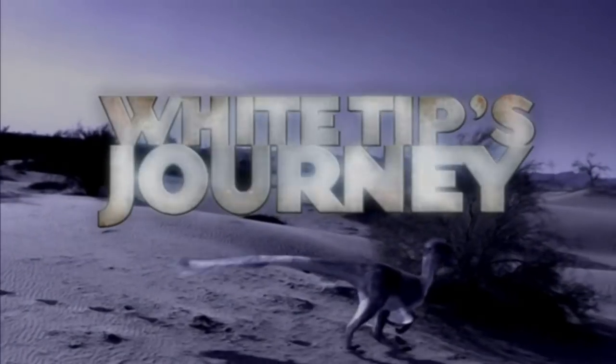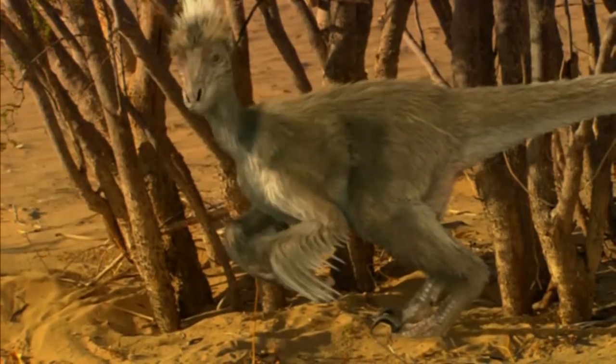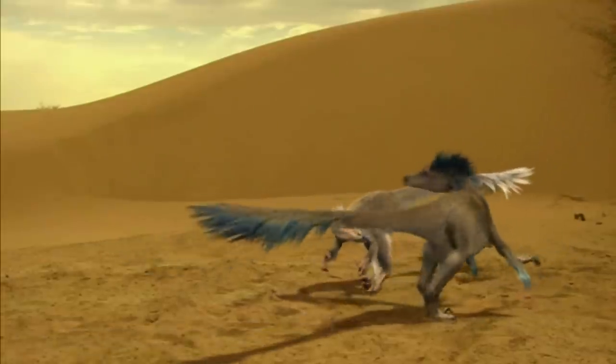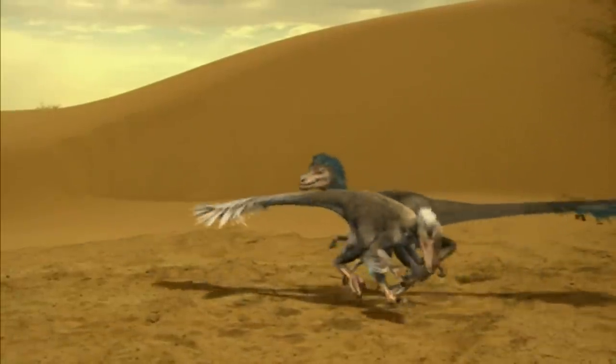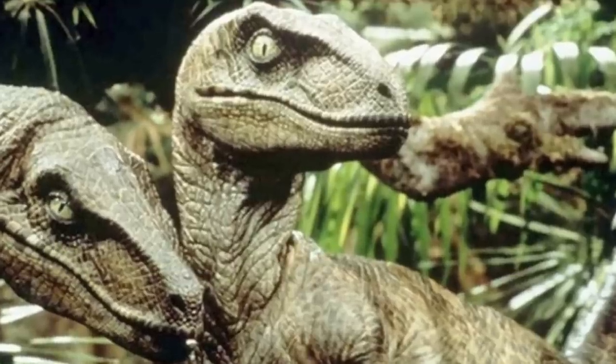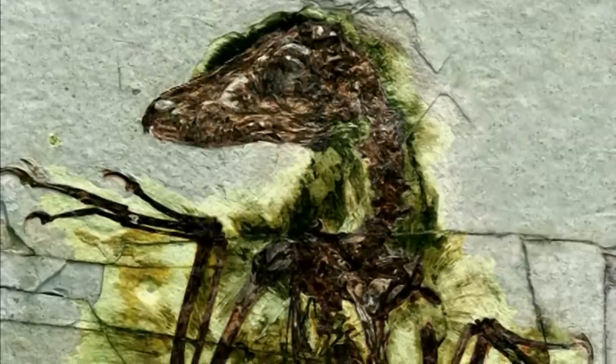The episode White Tip's Journey takes place in the Gobi Desert and follows a Velociraptor named White Tip, as she at first struggles to survive without a pack, and then later how she comes to be accepted by a new pack. Jurassic Park made Velociraptor famous, but technically the real-life creature didn't look so much like it did in the movies. The episode even acknowledges this in one of the paleontology segments.